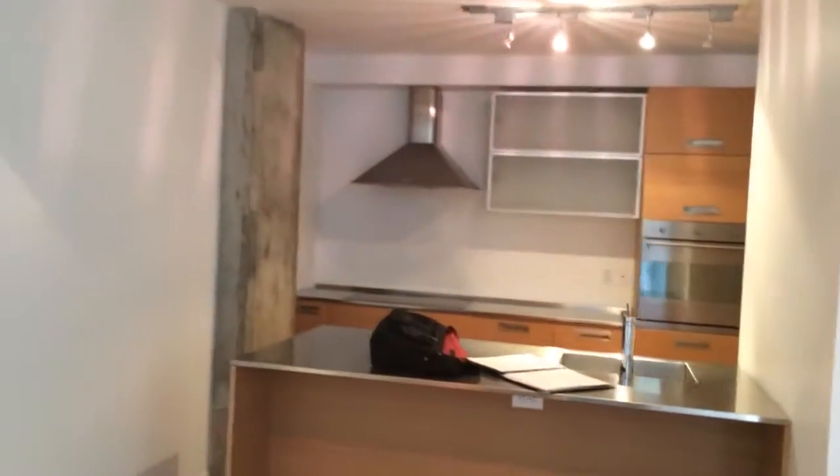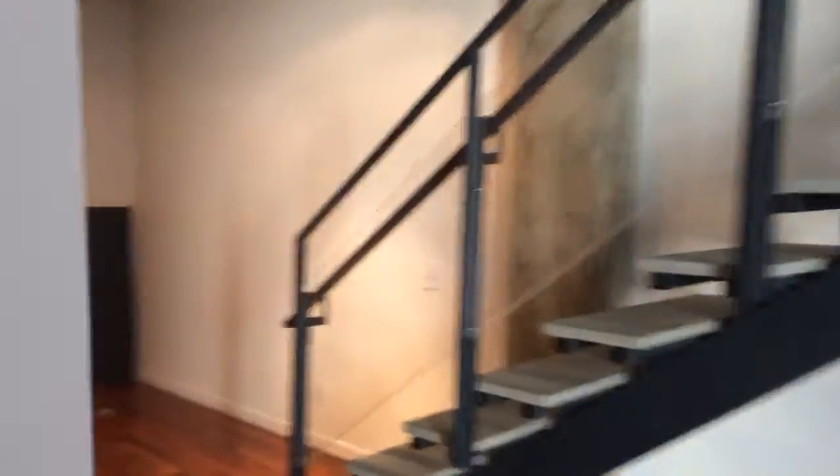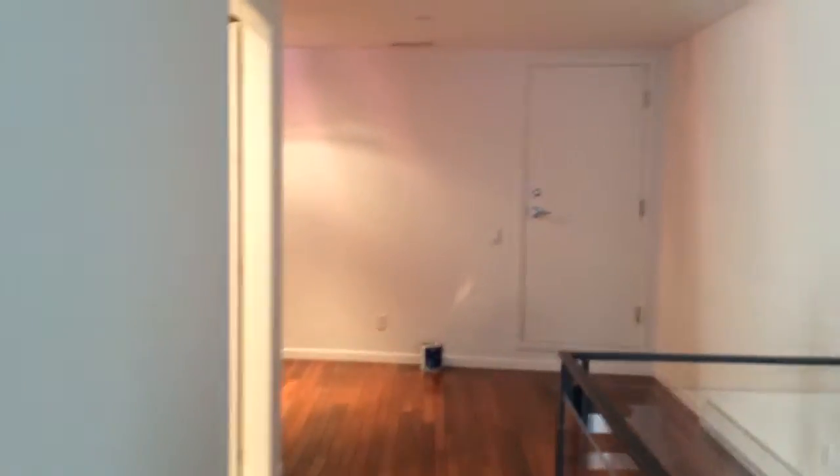All the appliances are included. This is an office usually, or you can put your living room here as well. Guest bedroom, yeah.